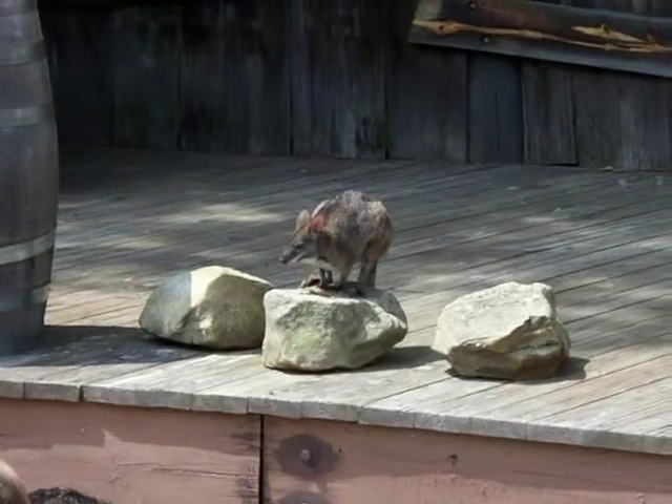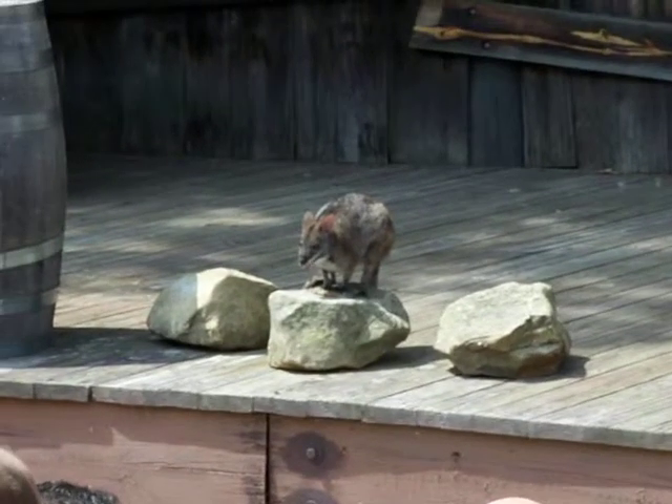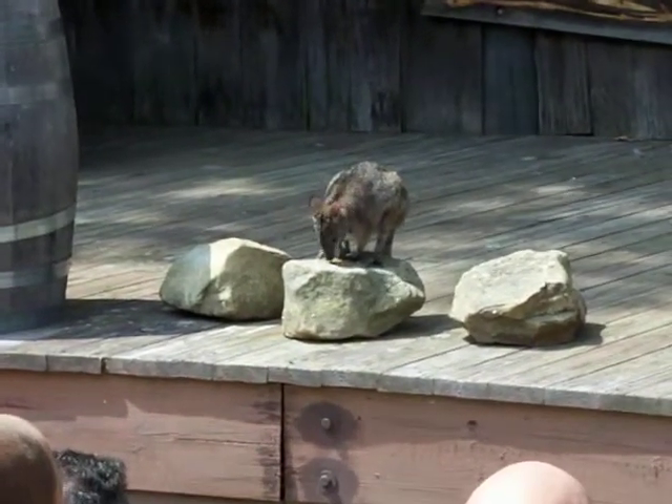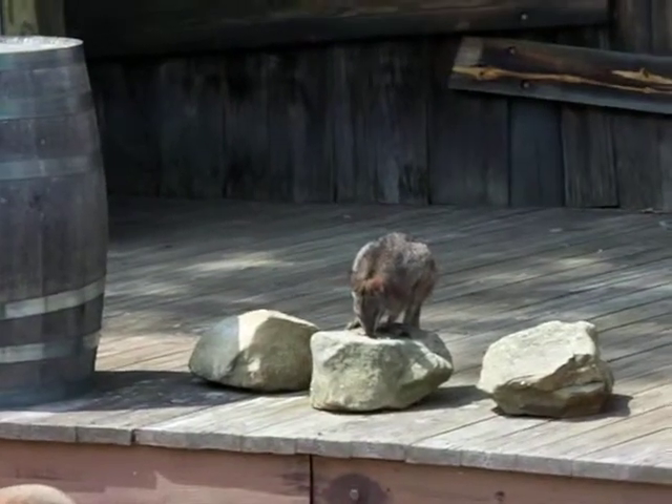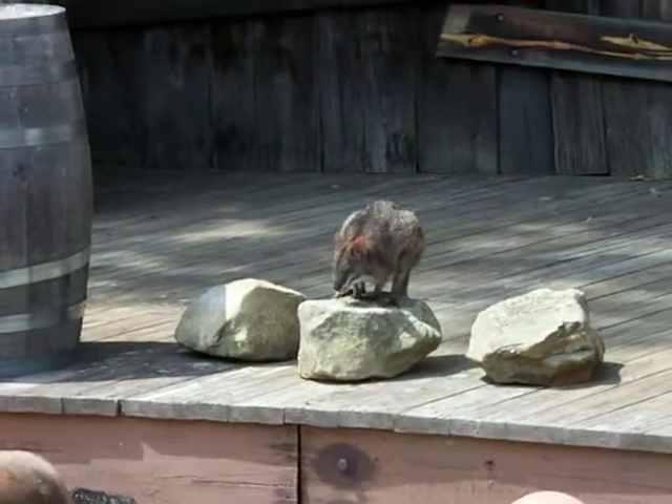A little bit about Wallabies — they're solitary. A lot of people see this little guy in the Australian wild and think, oh no, it's an orphaned baby. When in fact he would just be enjoying himself, full grown, and he just likes being by himself.